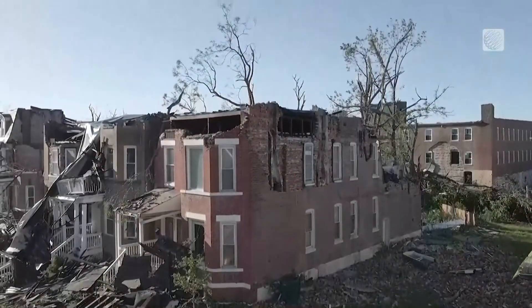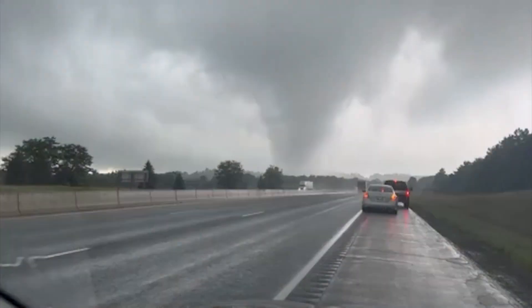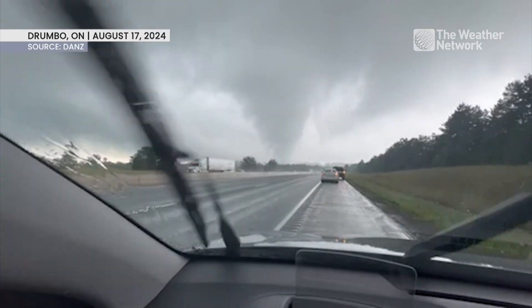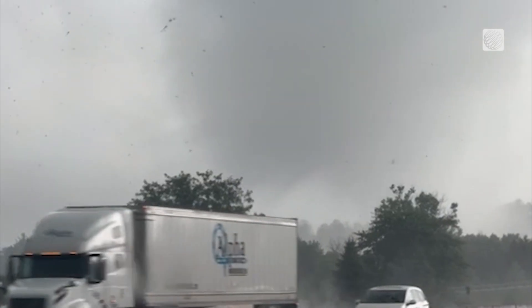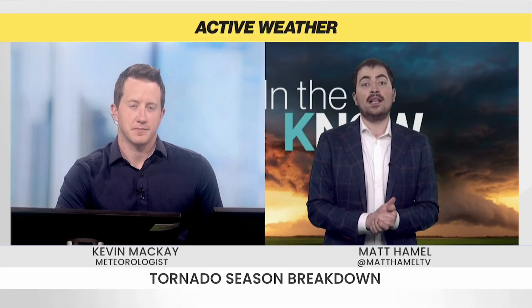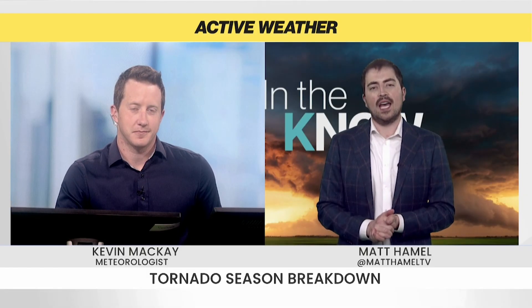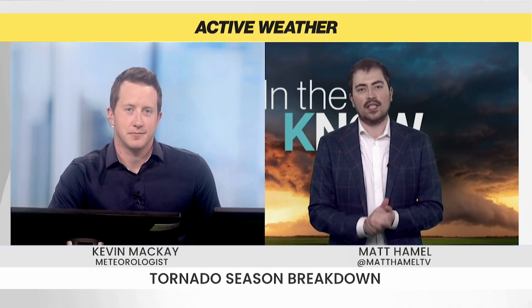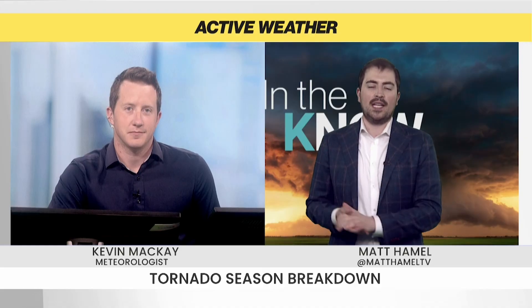Here in Canada, you kind of have to fast forward from spring into summer when we start to see our tornado season kick into high gear. Here's a look at a twister in Ontario captured on camera last August. And that's kind of what we're talking about today — that sort of progression of our tornado season and when things really start to ramp up here in Canada, because it's not just Tornado Alley that sees this kind of action. Let's bring in meteorologist Kevin McKay to walk us through what exactly our tornado season plays out like once we get into the summer.